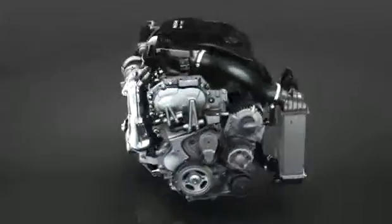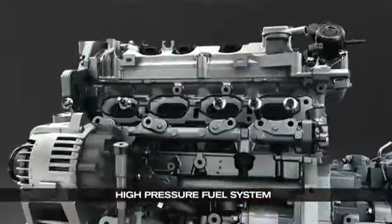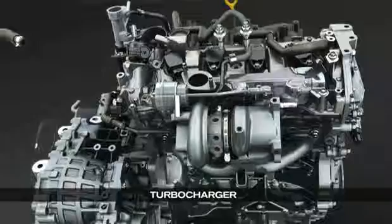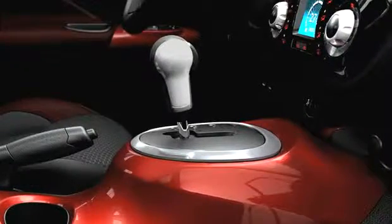Before showing you Juke's interior, let me show you a couple of things about what's under the skin. Juke offers one of the most advanced engines in its class — an all-new, powerful and fuel-efficient design. It starts with a 1.6-litre 4-cylinder and adds Nissan's new direct-injection gasoline system and a turbocharger. We're talking over 180 horsepower, good torque and excellent fuel economy, exciting acceleration and an energetic engine sound. Juke will be offered with a choice of 6-speed manual or a sporty CVT transmission with manual shift mode.